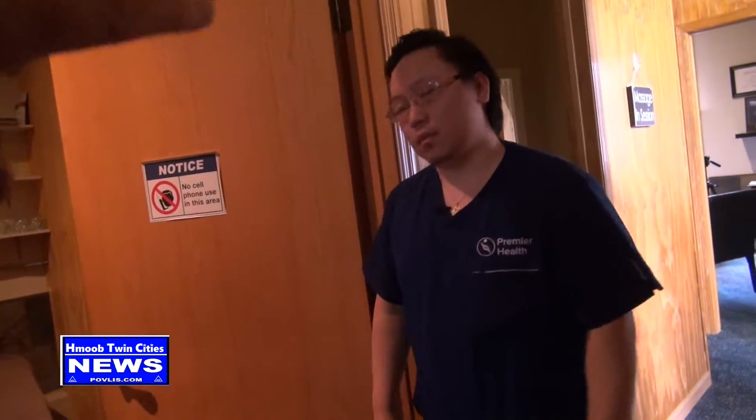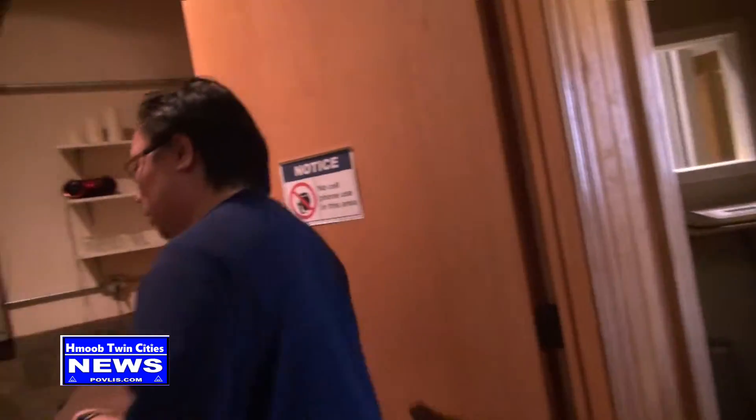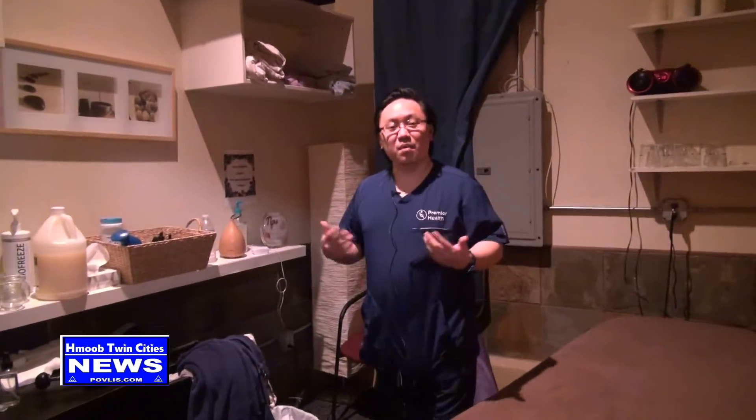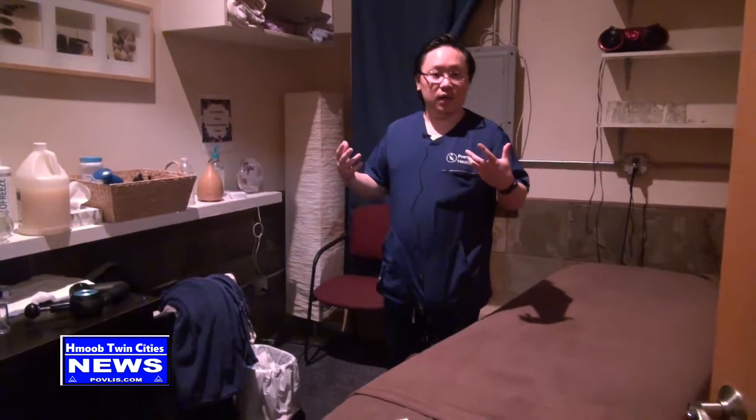This is our massage room. Our clinic utilizes massage methods. If you ever come in from car accidents, work accidents, or you just have bodily pain and want to be seen for massage, we also have massage in-house.